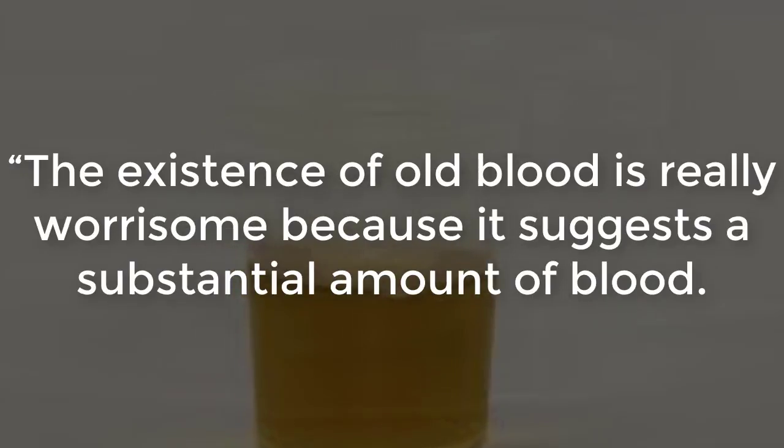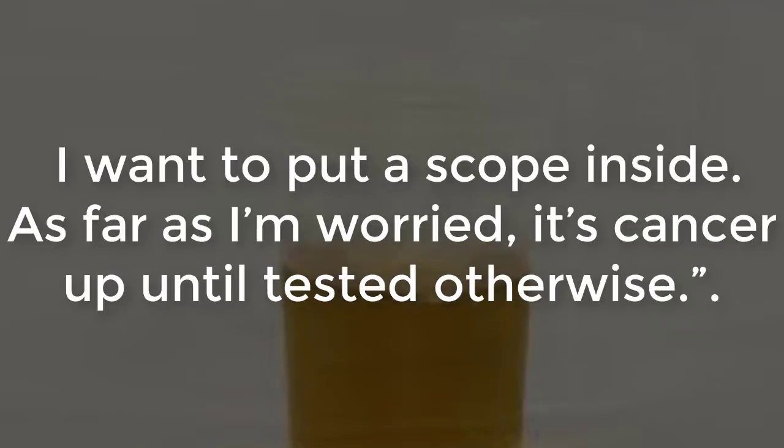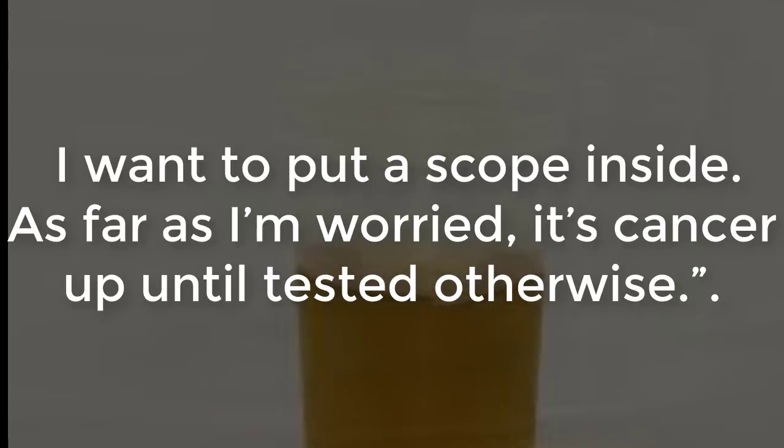The existence of old blood is really worrisome because it suggests a substantial amount of blood. A doctor states: 'I want to put a scope inside — as far as I'm concerned, it's cancer until tested otherwise.'